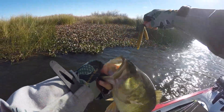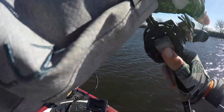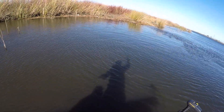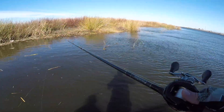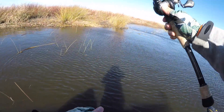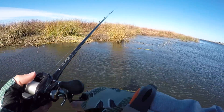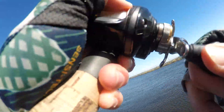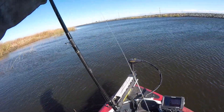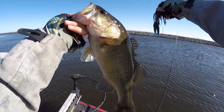In the wind - nice bass. Alright, put on the jig, got to try this out for a little while. There we go - going to get one on the jig. A little jig fish, ladies and gentlemen! Not too big, but hey, it's fun to get them on the jig.